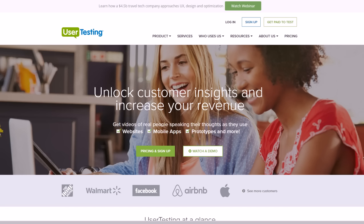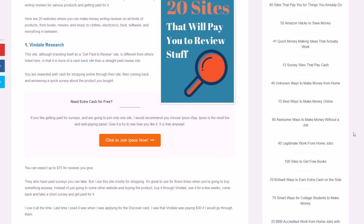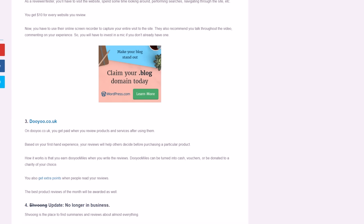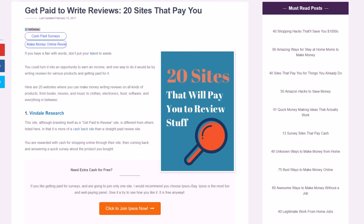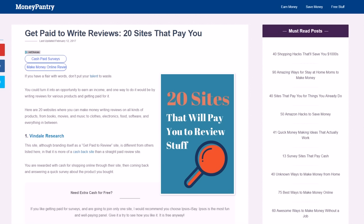All these companies need to test their apps, software, and products before they're sold to make sure people will like them and to work out any kinks. They use a site like User Testing to get people to do this in their spare time and get paid for it — you just click 'Get Paid to Test' and get started. There's also a list at money pantry.com with about 20 others, including Pinecone Research, Review Me, Review Stream, and many more places that pay just for feedback.